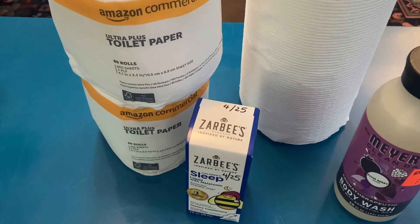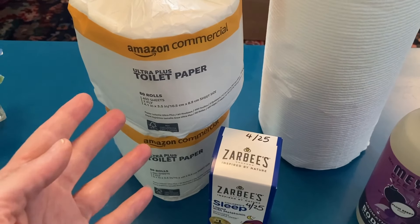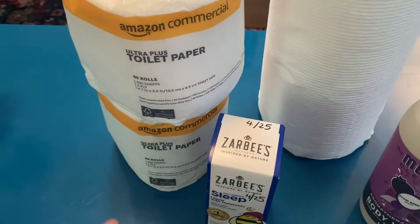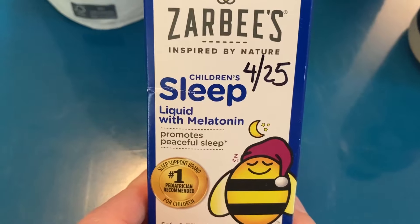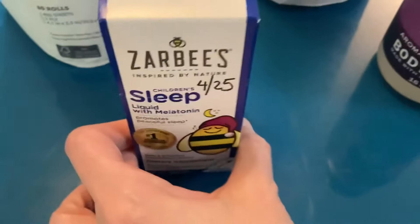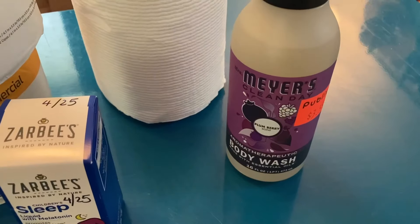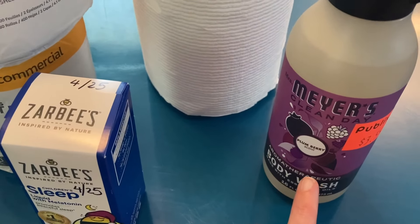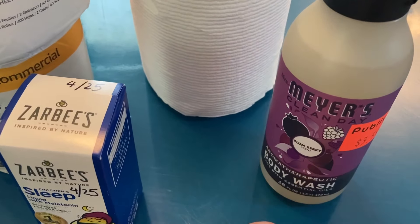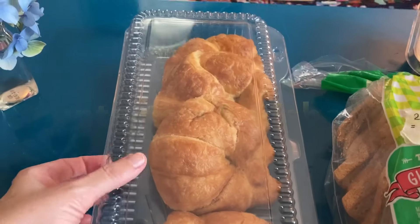It's not exactly like Charmin, which is probably the best toilet paper, but it's more like Quilted Northern — it's a good toilet paper, and if you're buying on Amazon I think most people would be happy with this brand. We got some children's liquid melatonin — even though I'm not a child anymore I'm still going to use it. And we've got some Meyer's Clean Day body wash; I'm going to give that a try, and if I don't like it as a body wash I can always use it as hand soap.